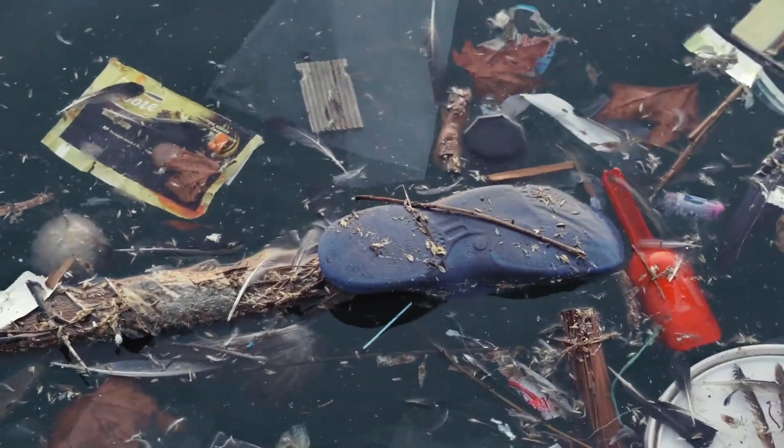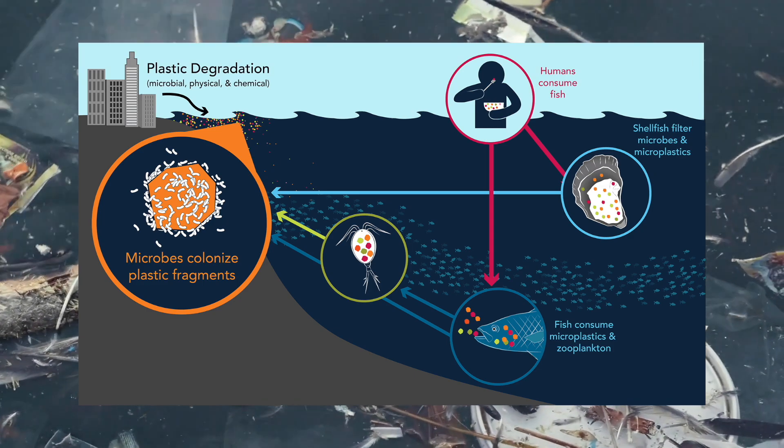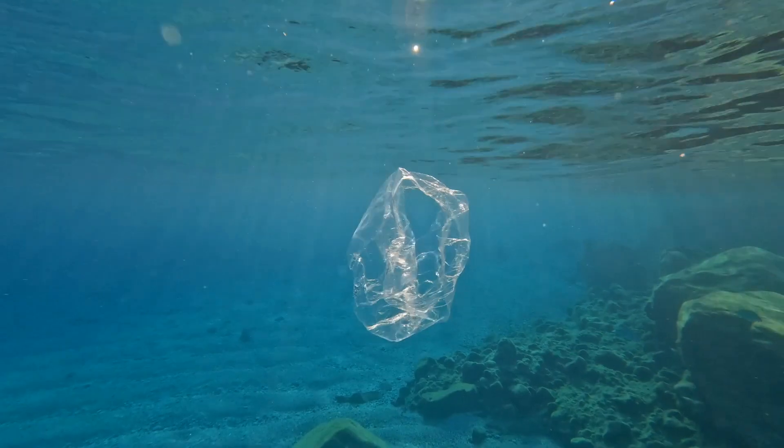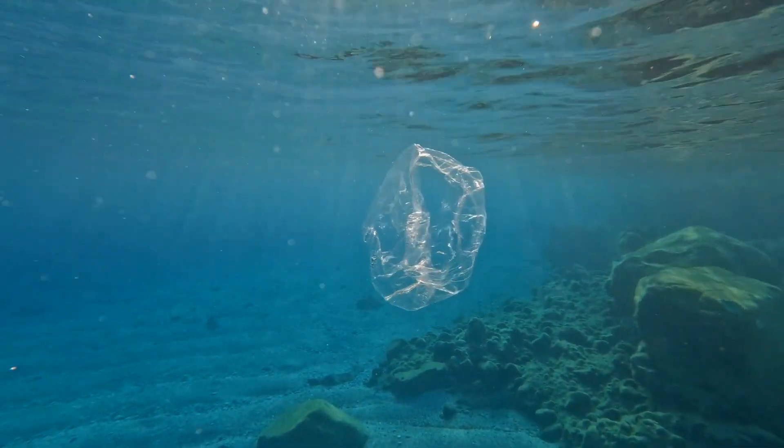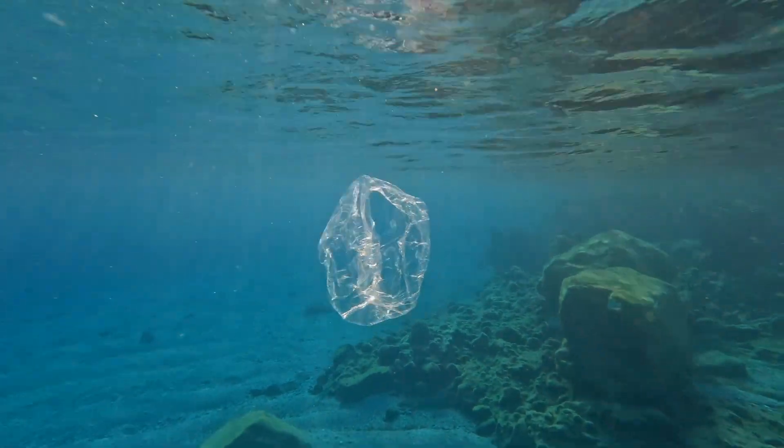But the damage doesn't just stop there. Plastic is making its way into the food we eat, the water we drink, and our bodies. So how did this happen? What exactly is in the Great Pacific Garbage Patch? And most importantly, how can we stop it? That's what we're breaking down today in this video.